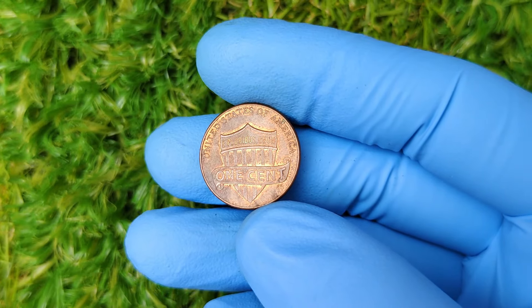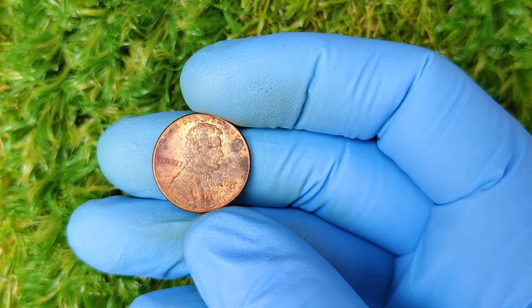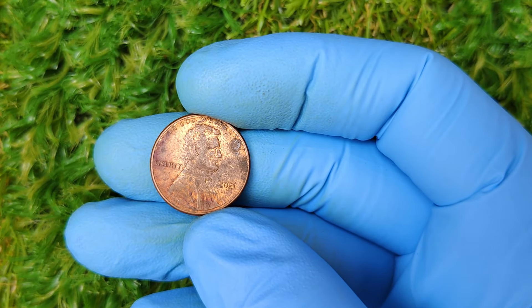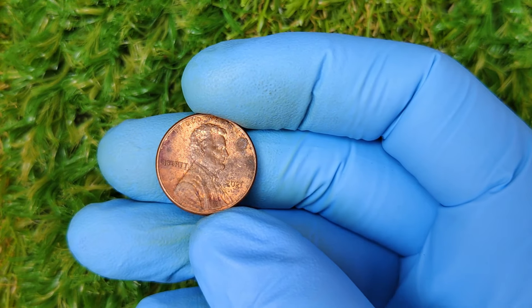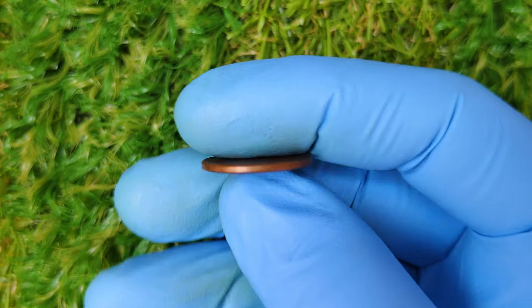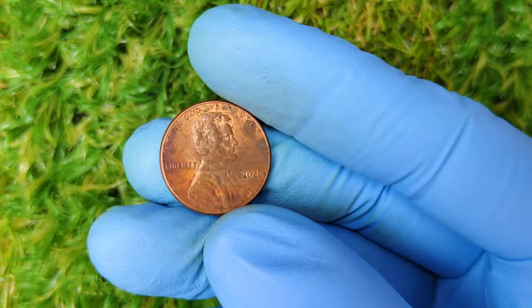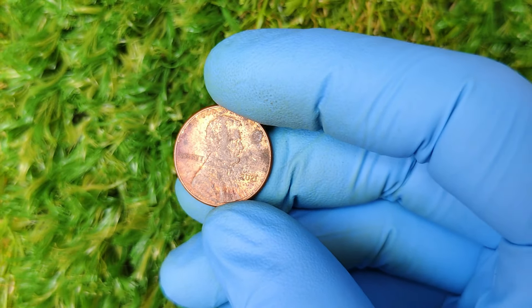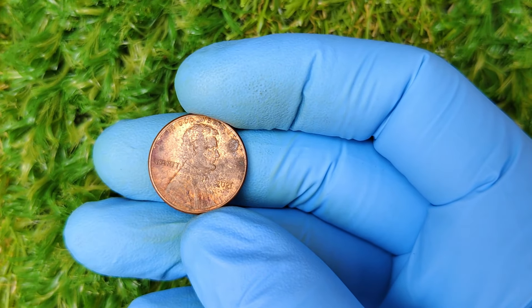Hey everyone, welcome back to the channel. Today we're diving into something really interesting: the 2021 No-Mint Mark Lincoln Penny. Believe it or not, some of these coins are being sold for up to $3,299. How did this happen? Is your penny worth a small fortune? Let's break down the history, the value, and what makes these coins so special.